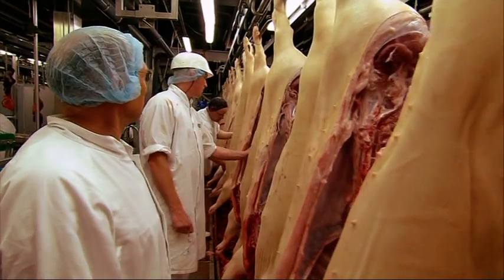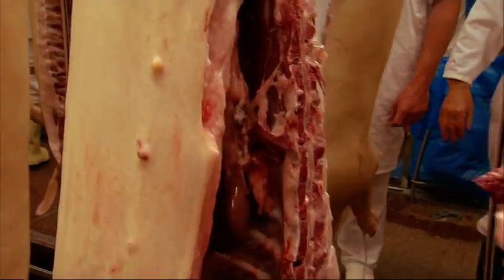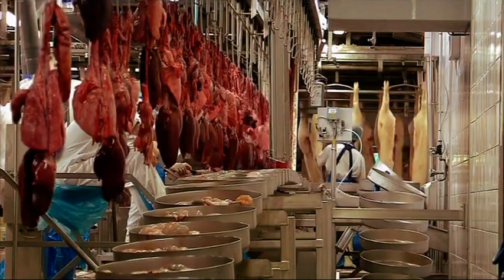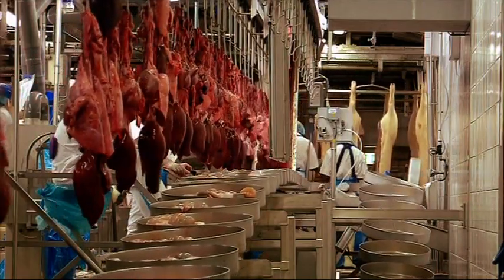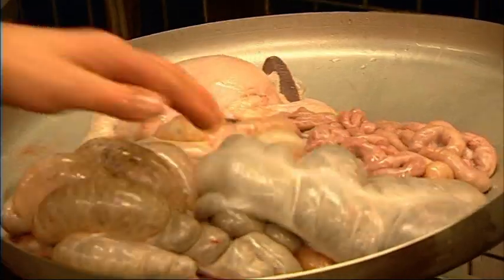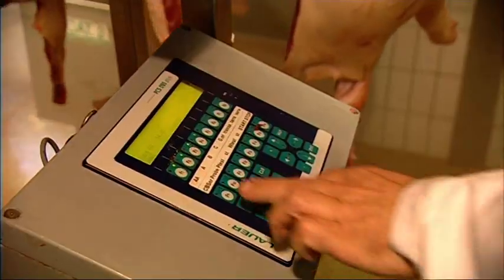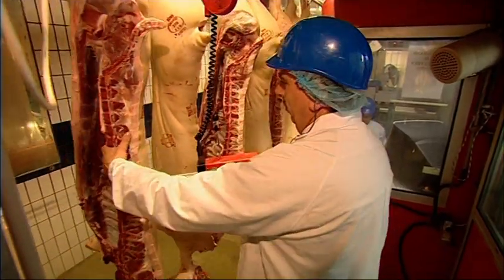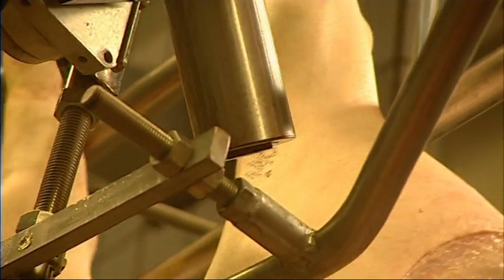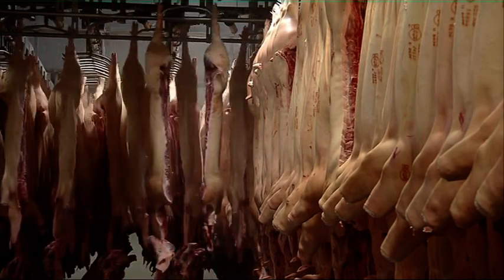Immediately after the animals are slaughtered, the government vets assess the quality of the carcasses. They check the organs to make sure the animals were healthy. The other organs removed at slaughter are sent for the extraction of a range of substances used in the production of medical products, among other things. In this department, the half carcasses are assessed for the meat-fat ratio. The weight and quality of the carcass determine the price to be paid to the farmer. Each carcass is stamped with unique codes on different parts of the meat. These codes lead precisely back to the herd to which this animal belonged, so that in an emergency it's possible to trace which farm it came from.